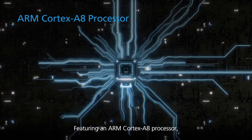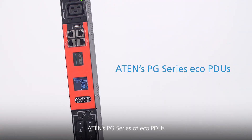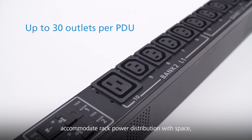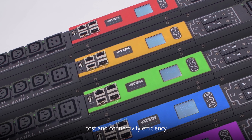Featuring an ARM Cortex-A8 processor, ATEM's PG Series of EcoPDUs are available in both 0U and 1U rack enclosures with up to 30 outlet configuration to accommodate rack power distribution with space, cost, and connectivity efficiency.